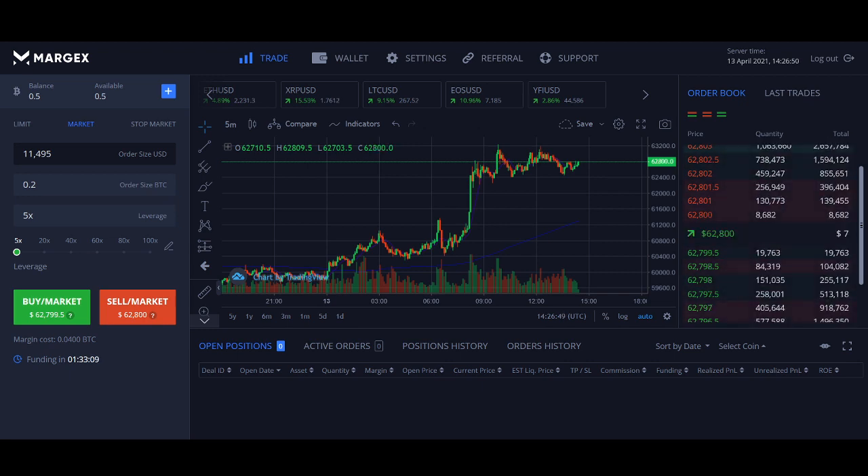Margex came into this space about a year and a half to two years ago and they seem to be really good. Margex is community-based as well, which helps traders build their own platform — that's something I personally really like. They started in 2020 and have been going quite strong since.